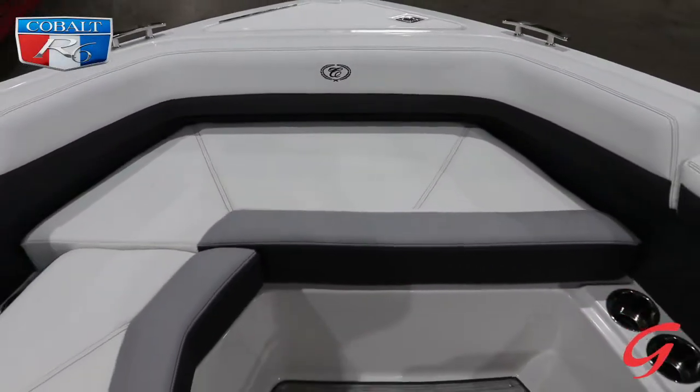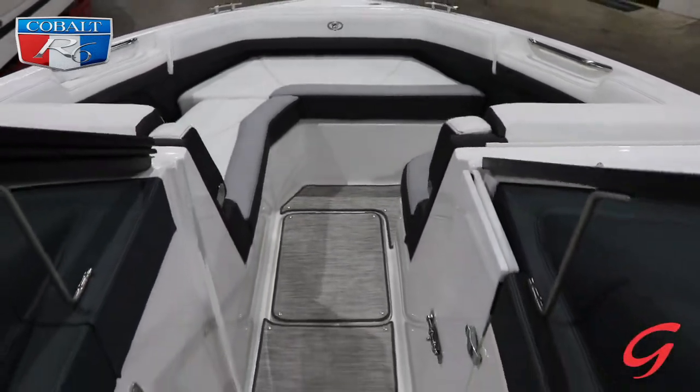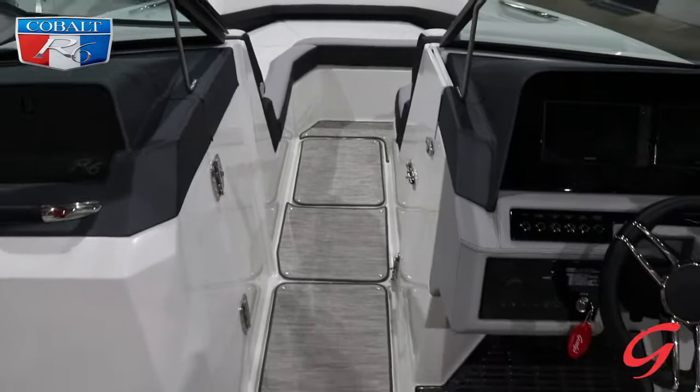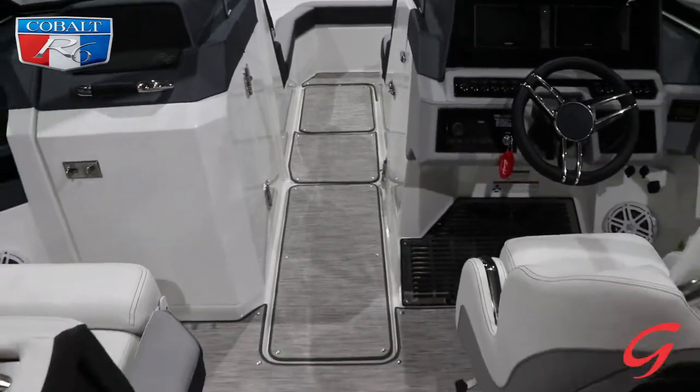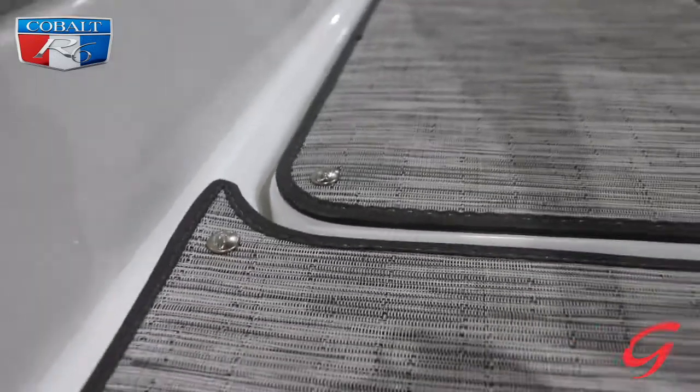Check out the floor storage on this boat — there are three separate compartments. You're not just limited to a ski locker; you've got extra room for fenders, all those water toys, as well as some extra space for an anchor or whatnot.